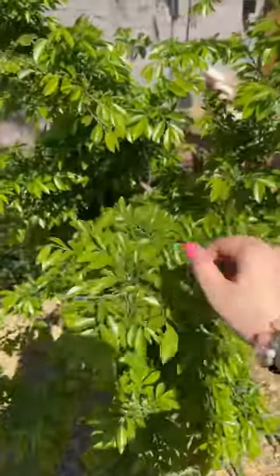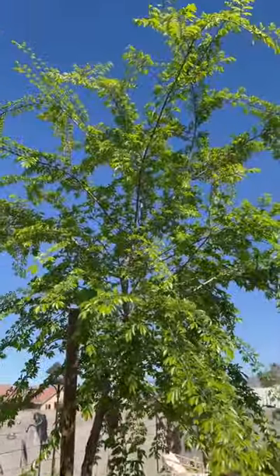Another thing that's growing like crazy is my tree in the backyard. Spending time outside is so good for my soul.